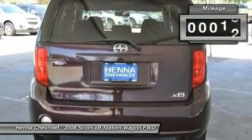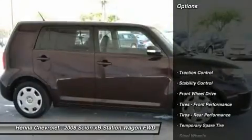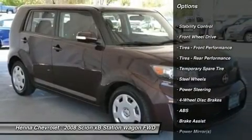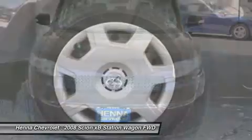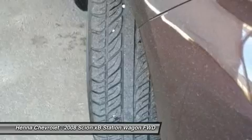This 2008 Scion XB is a true 5-passenger wagon that doesn't look like a wagon, nor does it look like a Toyota, although it is one, and carries the same high standards of quality, durability and reliability. Visit our virtual showroom 24/7 at hennecaholet.com.